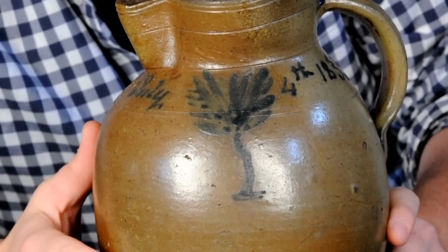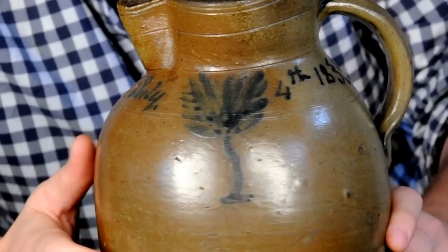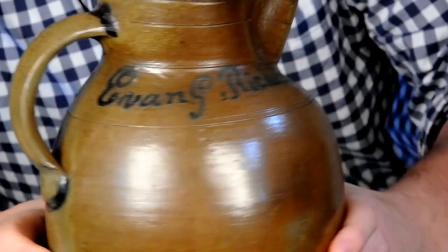It's a slip-trailed cobalt oxide — do you see that mark? And then on the other side it's got the name of the potter, Evan G. Ricketts.